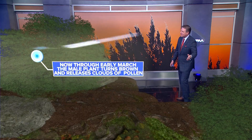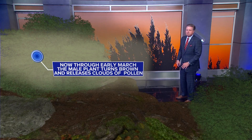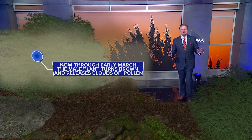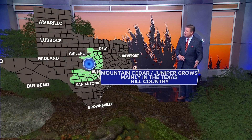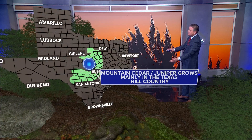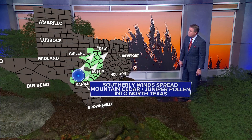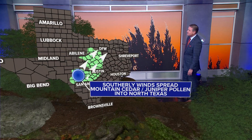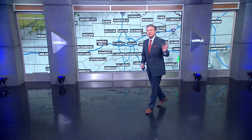It's the male plant that releases all of this through early March. It turns brown and just releases these clouds of pollen — it's just crazy the amount of pollen that it releases. It's mainly across the Texas hill country, and as we have that good southerly or southwesterly wind, it blows it all up into north Texas. You can see it just piled up down in central Texas, down in the hill country, and then it all blows up here.